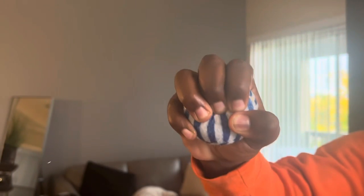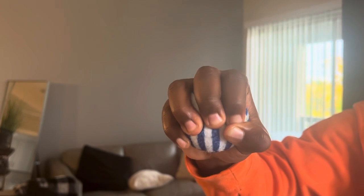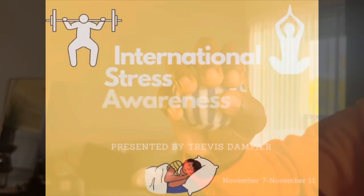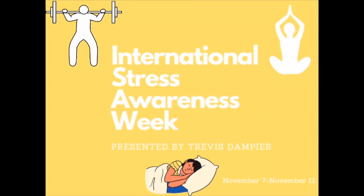A tool that students can use is buying a stress ball, squeezing it as hard as you can until you start to feel some relief. Thank you for watching and I hope you learned a couple ways that you can reduce your stress levels this week.